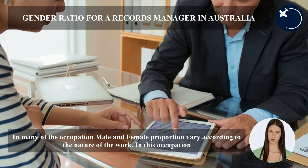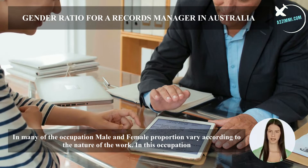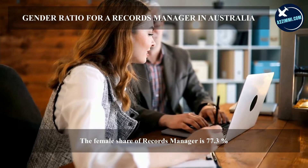In many occupations, male and female proportions vary according to the nature of the work. In this occupation, the female share of records managers is 77.3%.